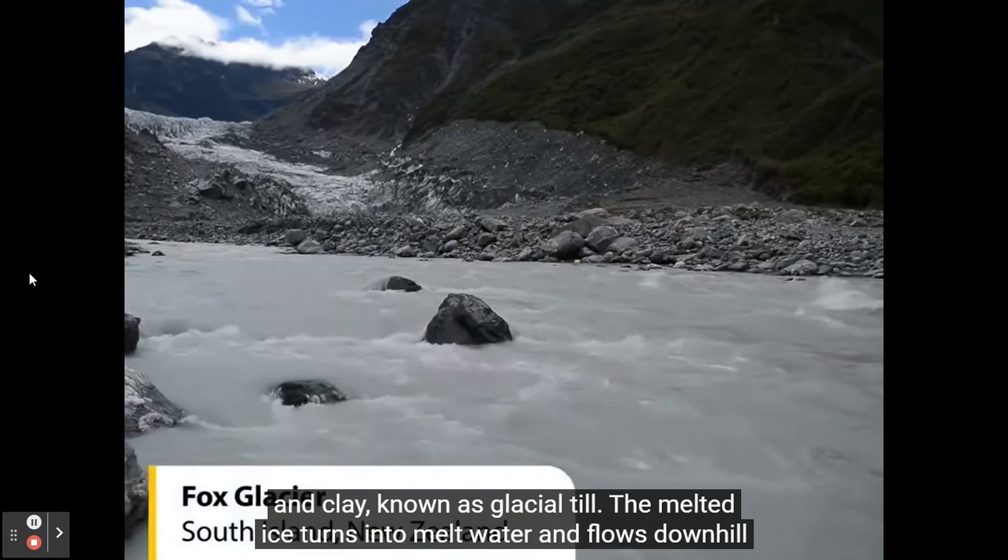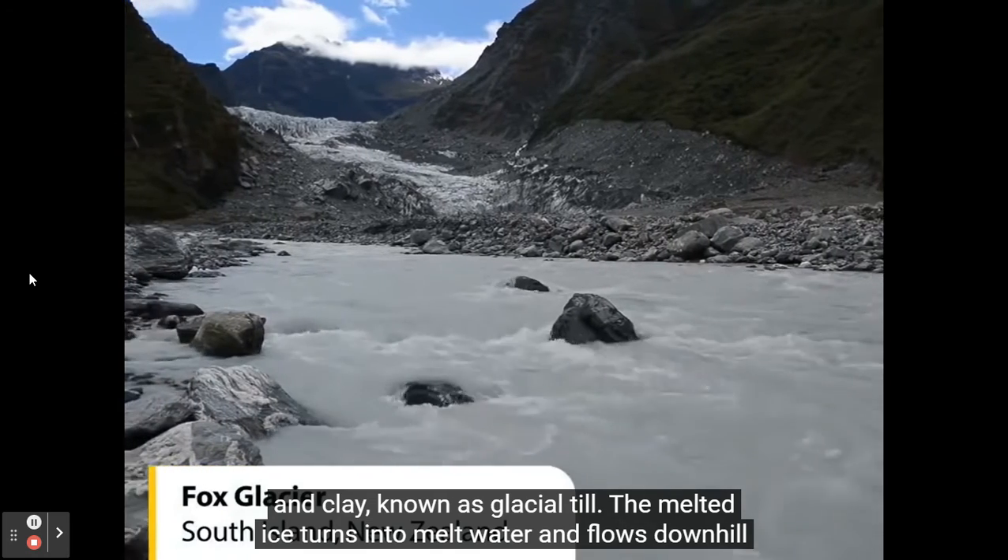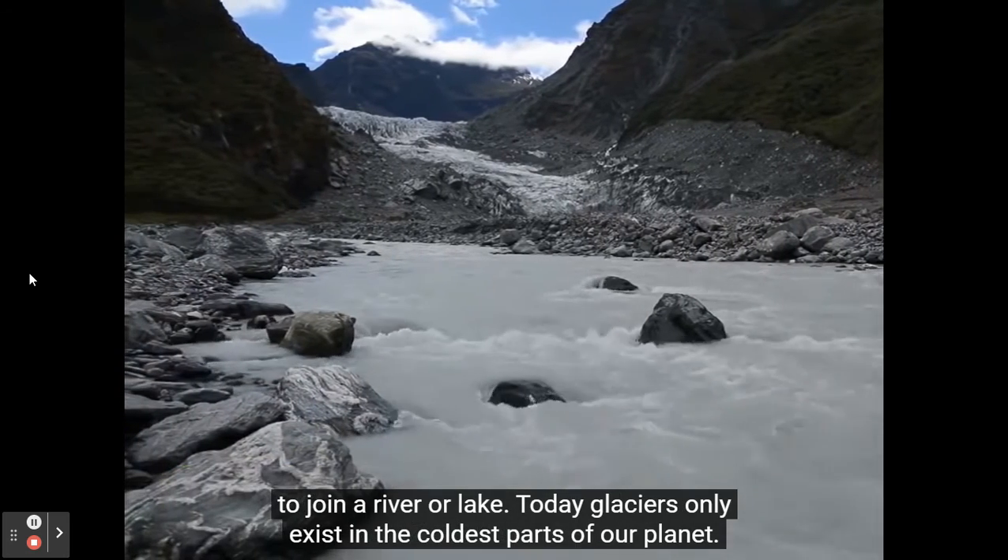The melted ice turns into meltwater and flows downhill to join a river or lake.